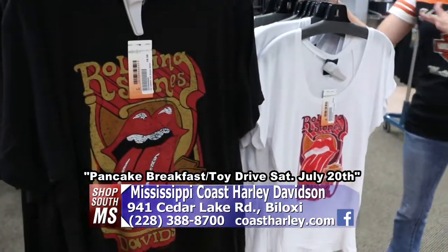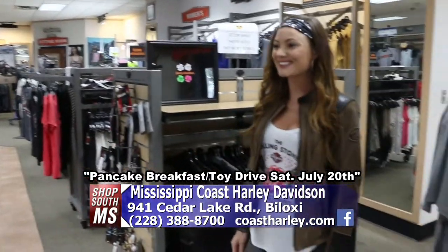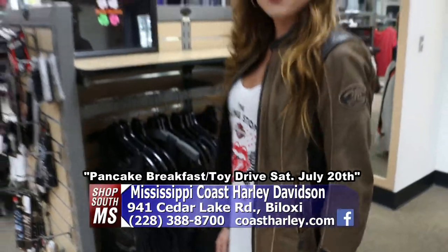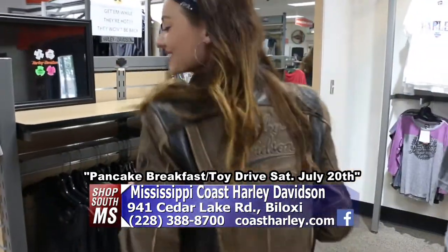They've got lots and lots on both sides of that. My friend Tesla here has one of the Rolling Stones tops on, and she's paired that with one of the Harley jackets. Nice — very nice leather. That is really nice, well made.